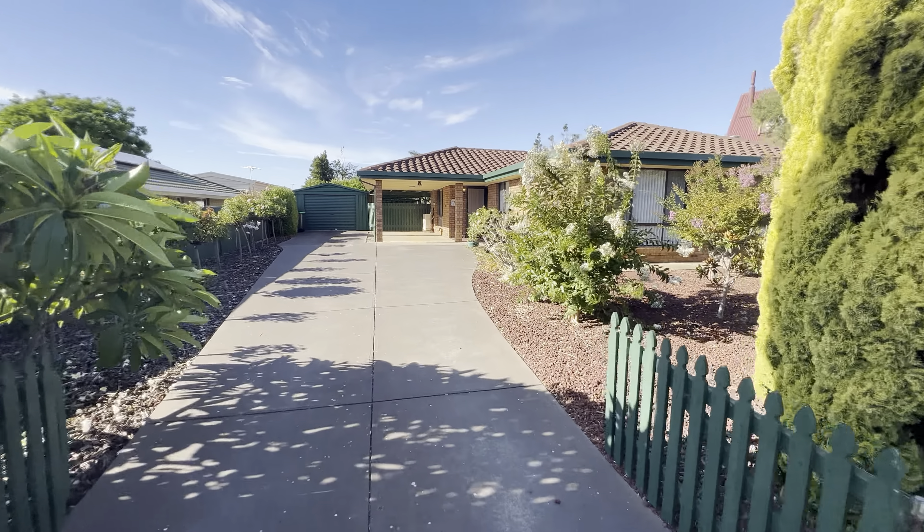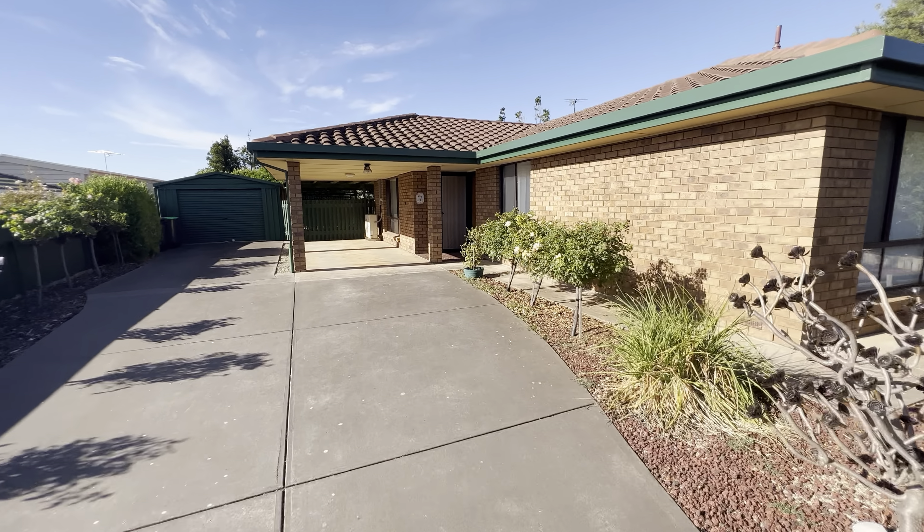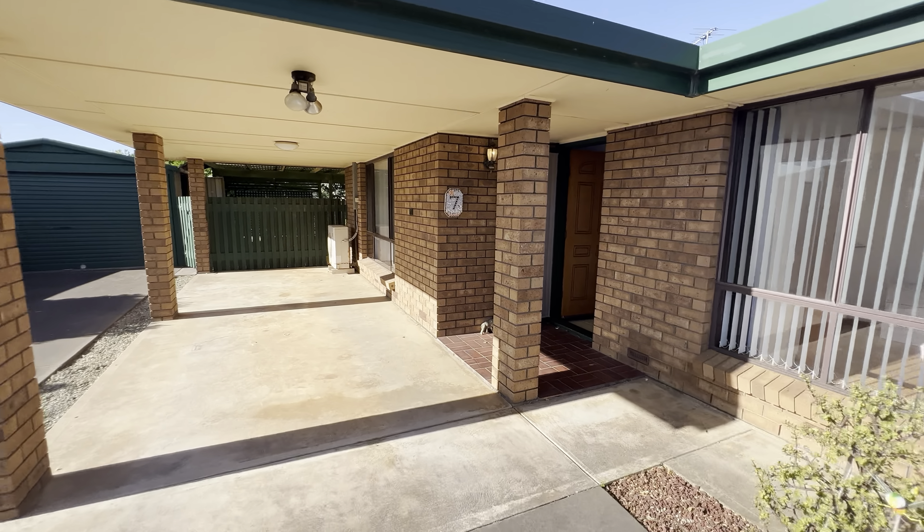Well, here we are — very low maintenance property, very low maintenance garden, and we're presenting this property as is.